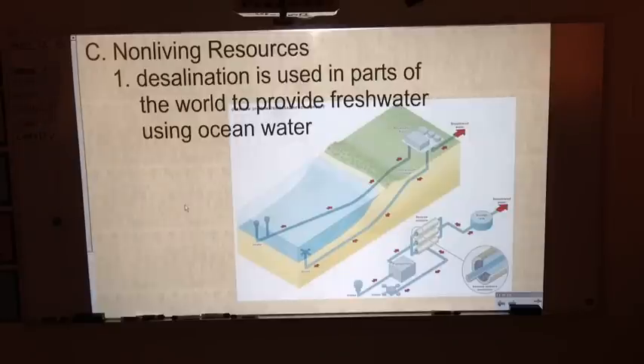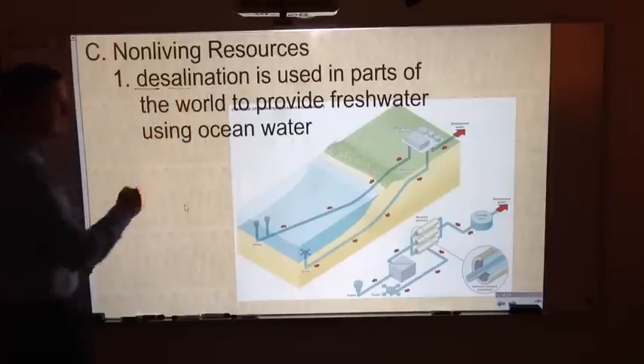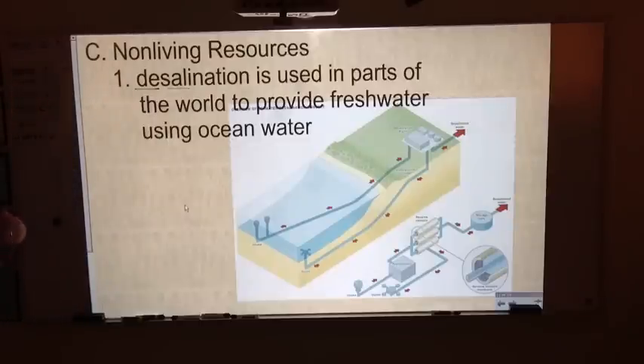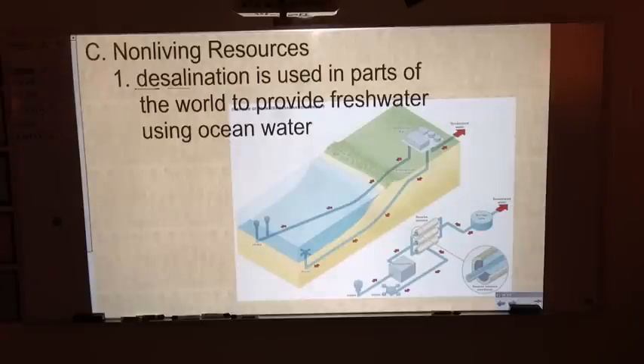Let's talk about some non-living resources the oceans provide. One in particular is salt. Desalination is the process of taking salt out of ocean water. You might wonder why you can't just drink ocean water — you can, but it doesn't mean it's good for you. Drinking ocean water actually dehydrates you because all that salt draws more water out of your body than the water provides. Desalination is how we make that ocean water usable.